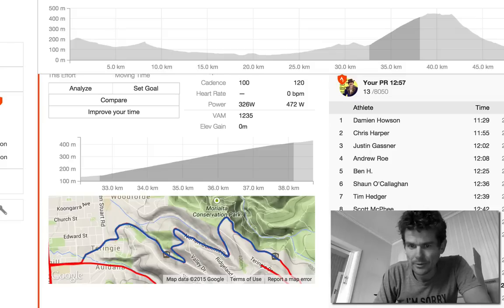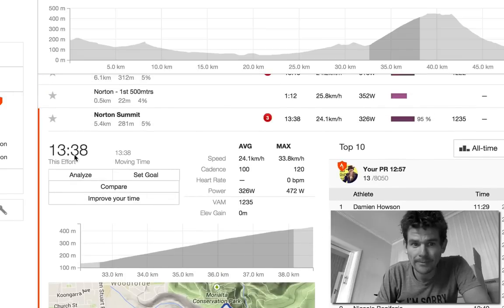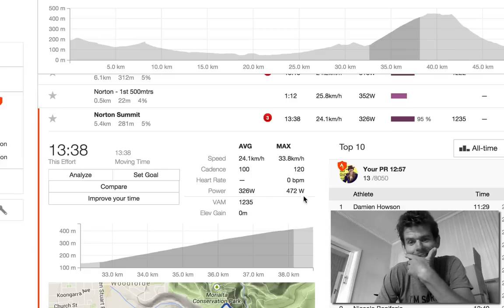So there we go — doing a 13:38 and sitting top 15. How much difference does the Reed make? It's not much difference. If you're going to be up there, you're going to be up there.